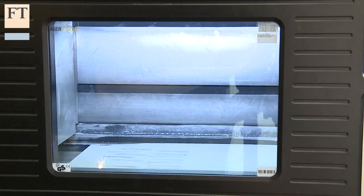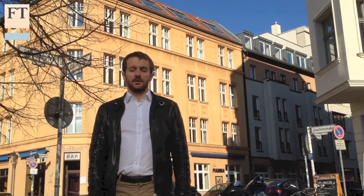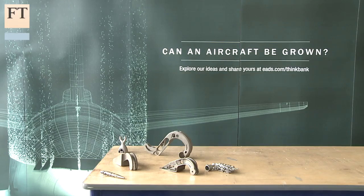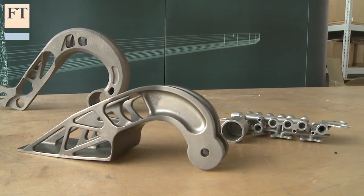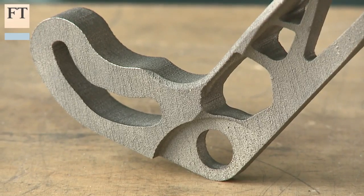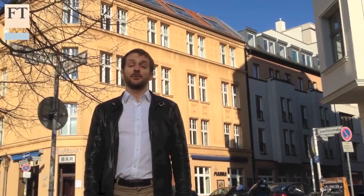There is currently huge excitement about the potential of 3D printing. From industrial prototyping to producing spare car parts, applications in medicine and in dentistry, companies are harnessing their imaginations to produce objects layer by layer out of computer code.